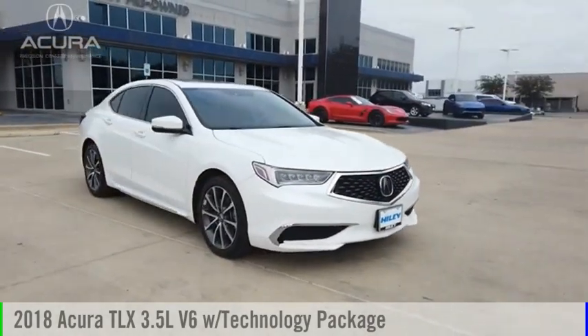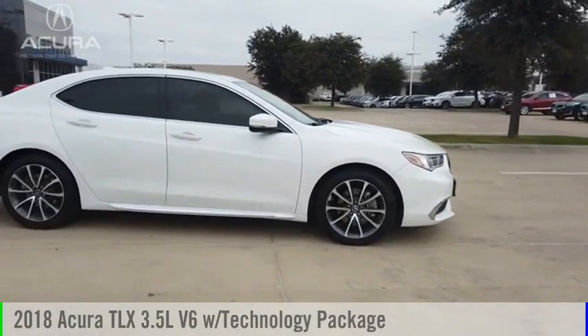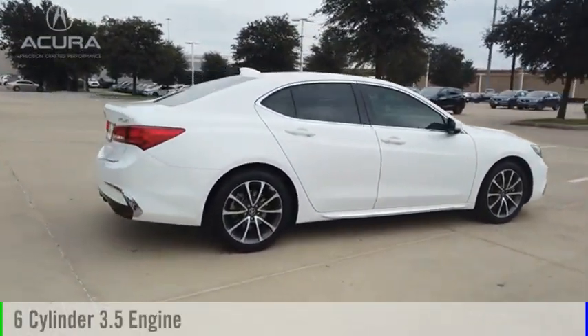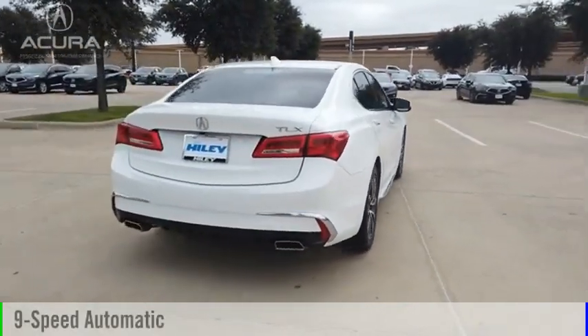Looking for the right vehicle? Check out the 2018 Acura TLX. This vehicle is powered by a front-wheel drive, six-cylinder, 3.5-liter engine, and comes with a nine-speed automatic transmission.